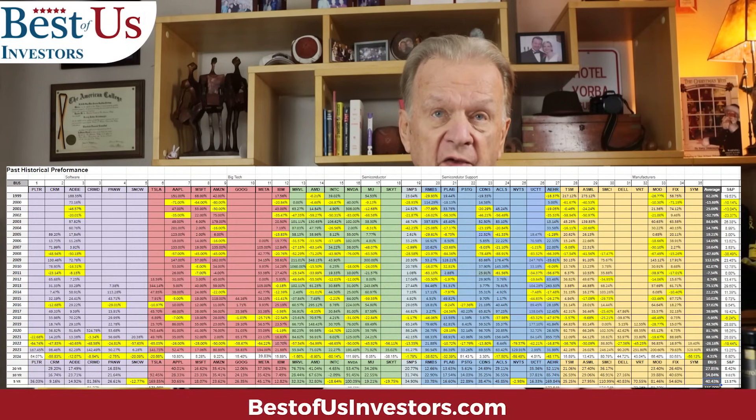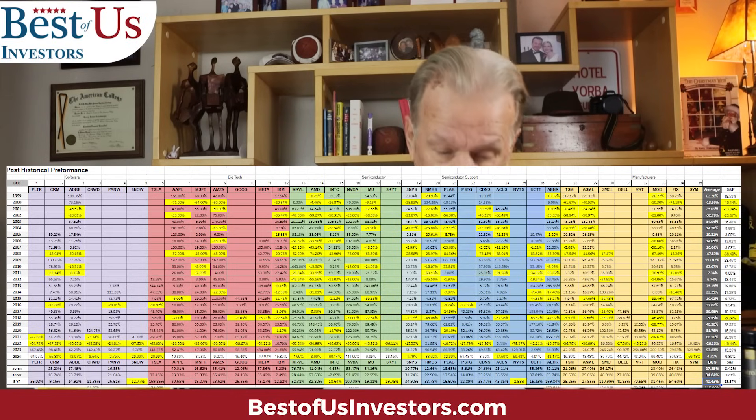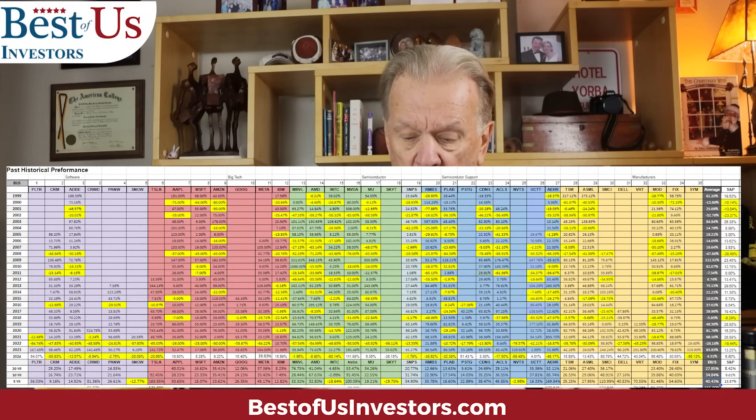On some years, they all showed a loss because of situations that occurred — the pandemic, the recovery from the pandemic, the financial crisis, the dot-com bubble. You can see they all react. On the far right, I'm showing you in the dark line their average return over that period of time, and next to that the S&P's average return. You can see these stocks consistently outperform.